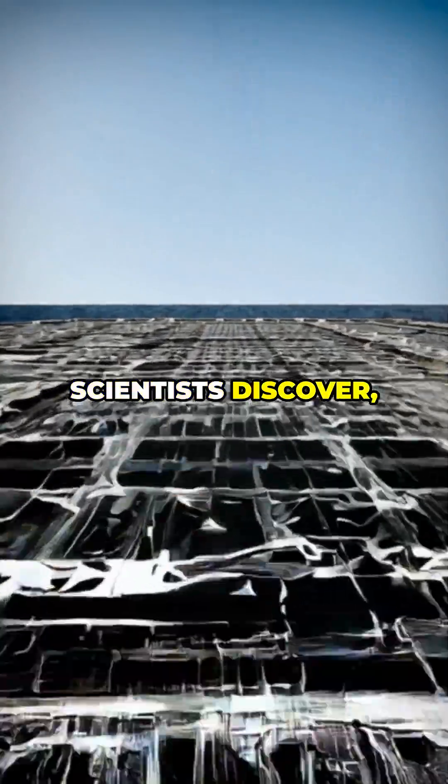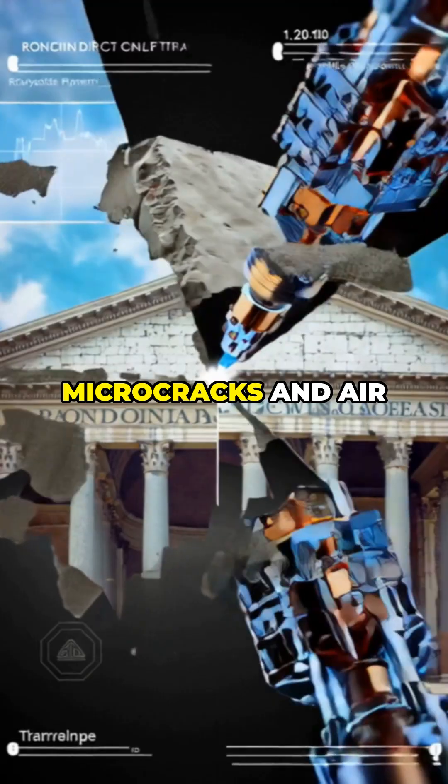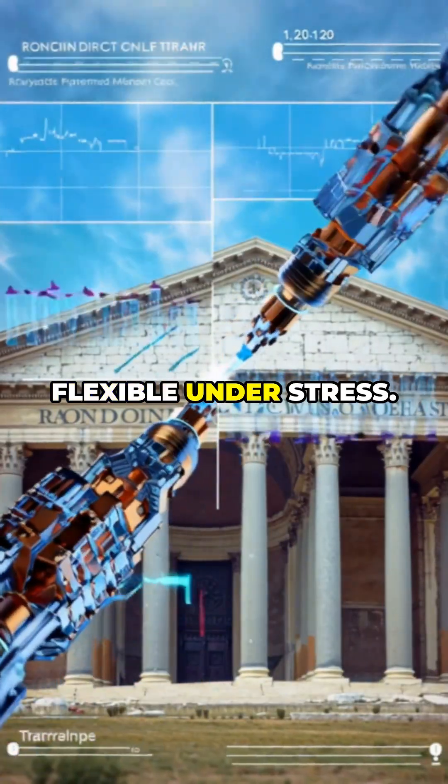Only recently did scientists discover, using electron microscopes, that Roman concrete was designed to form micro-cracks and air pockets, making it flexible under stress.